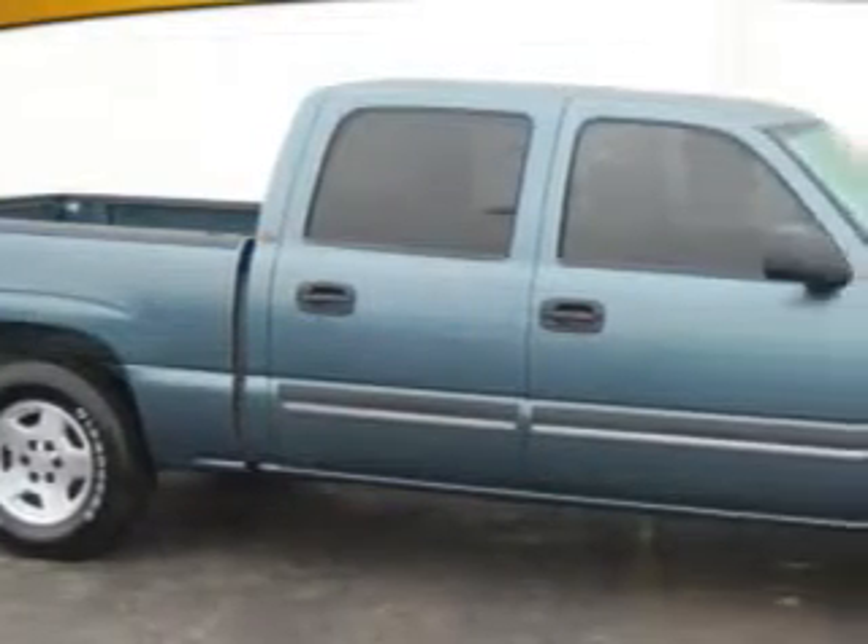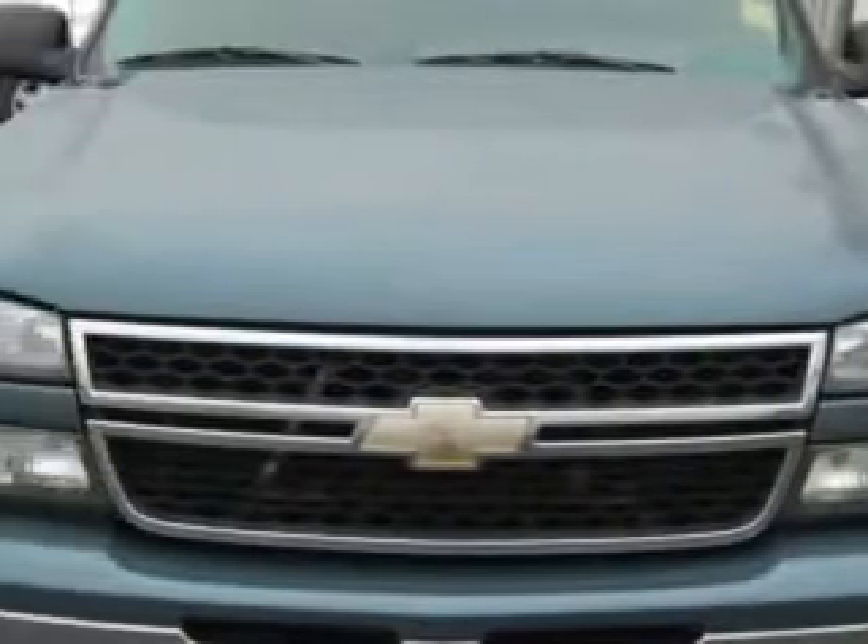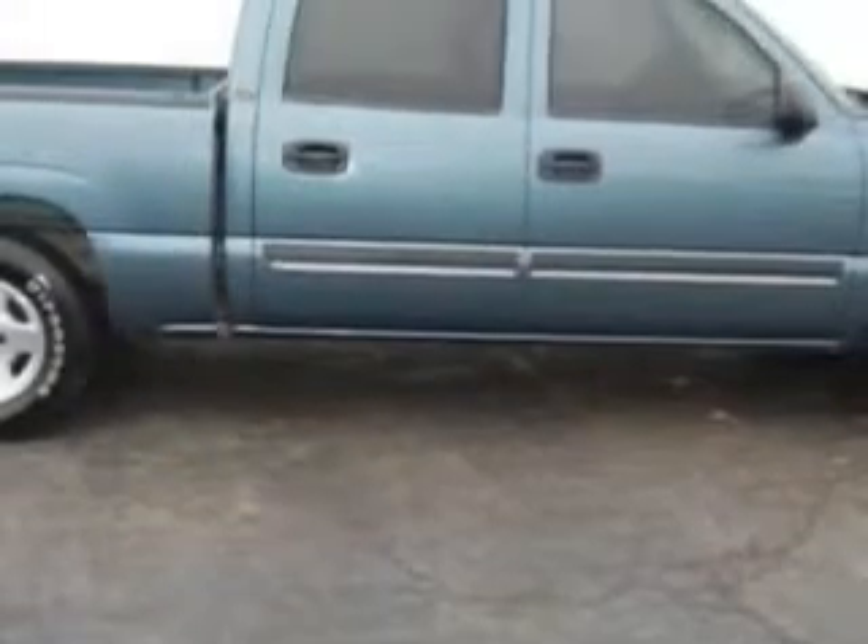Check out this blue granite metallic 06 Chevrolet Silverado 1500 LT1 with an eight cylinder engine and an automatic transmission and 94,776 miles.